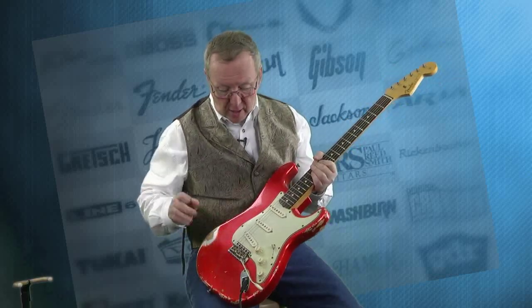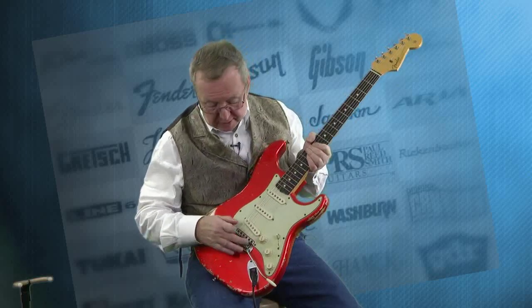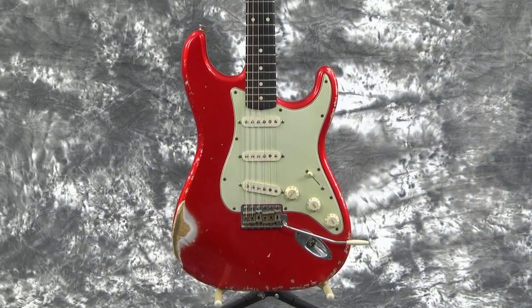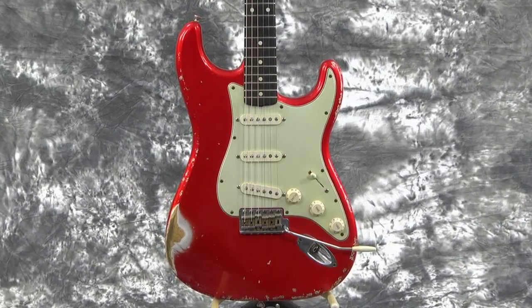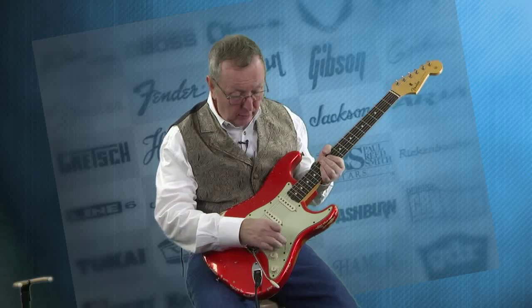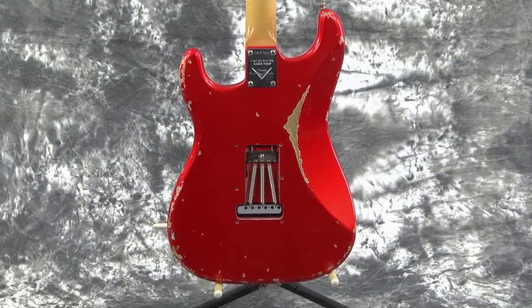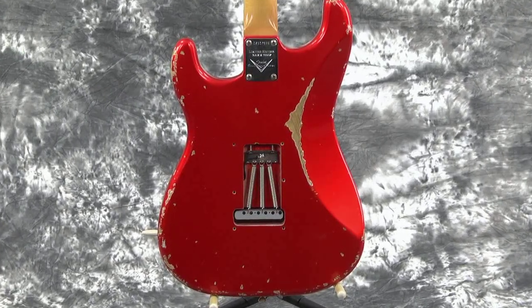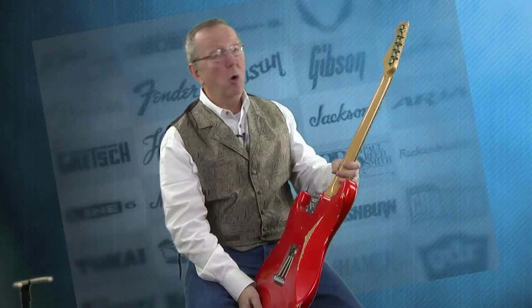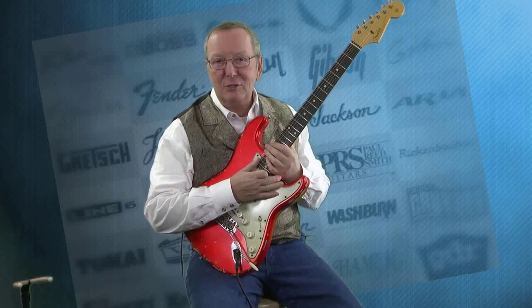They put in a mint green pickguard — it's got the three-ply on it like you'd want to see in a 62. It's got Fender tuners that are really rusty-looking, like an old 62 would be. The knobs look like they've been worn, the selector switch is worn, the input jack is worn, the back is all worn. It's got the big heavy trim block. The neck is not relicked at all, which I like — I'm always afraid of what they're going to do to necks. The tuners have been relicked, but the headstock has not been relicked, which I'm happy to say.